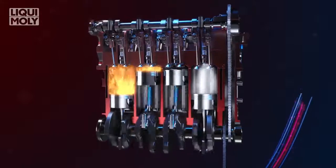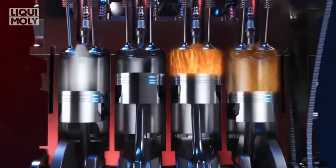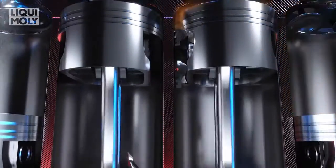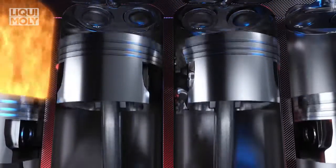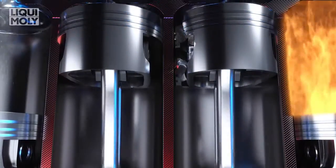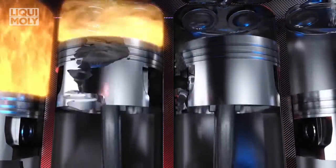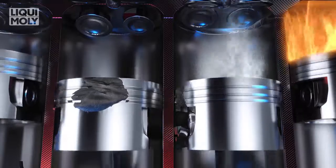LSPI is a pre-ignition event which occurs in gasoline engines, where the fuel, air, and oil mixture or deposits within the combustion chamber ignites, resulting in uncontrolled combustion. LSPI events are random and infrequent, but their effects on the vehicle can include loud engine knock through to catastrophic engine damage, as the engine knock can cause cylinder pressure spikes and temperatures to rise significantly.